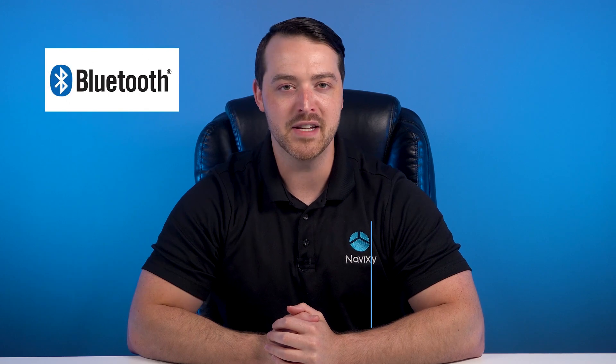Hi, Bill here from Navixy. Today, I'd like to talk about expanding your telematic solutions with Bluetooth sensors and beacons.